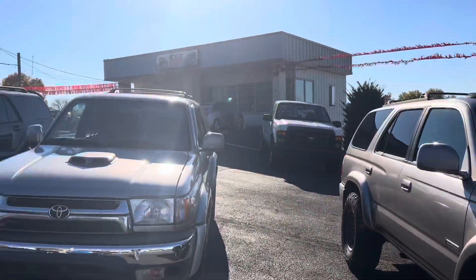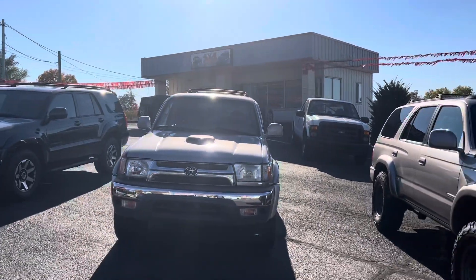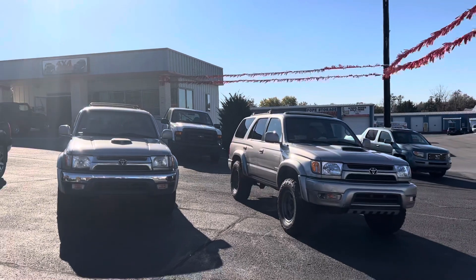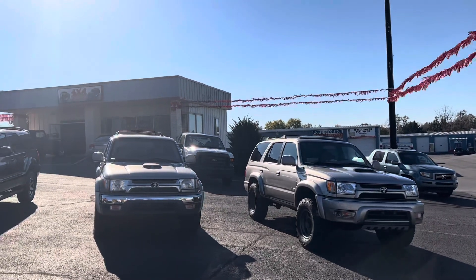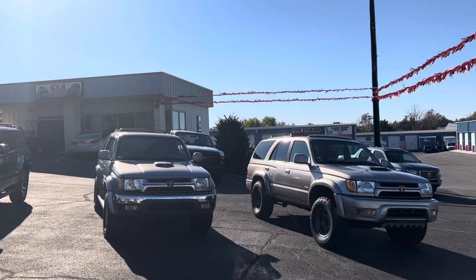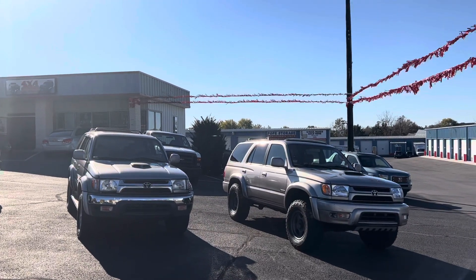For more information on these vehicles, check us out at 4x4rides.com or give us a call at 240-449-3912. As always, thanks for watching.